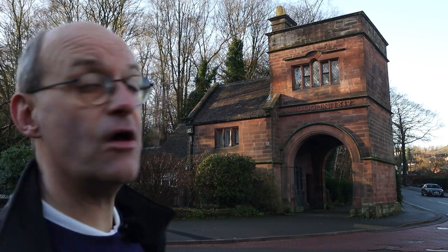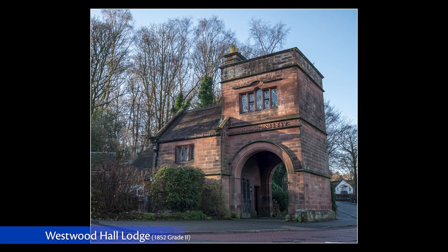Here is the lodge to Westwood Hall, built in 1852. It stands on a corner of a road but this would have been the outskirts of what would have been the grounds to Westwood Hall.